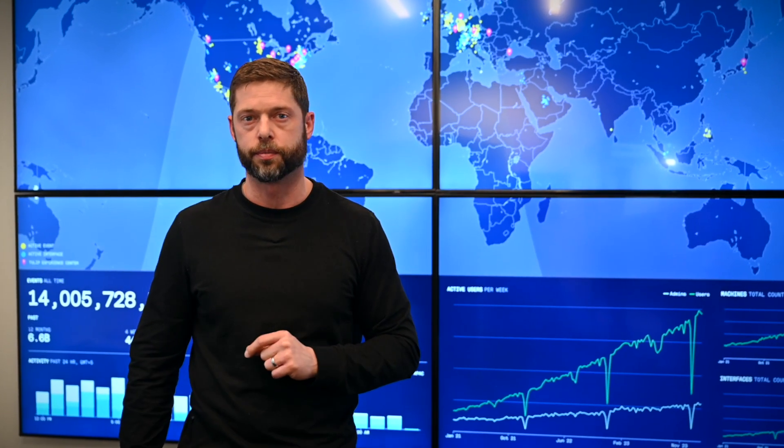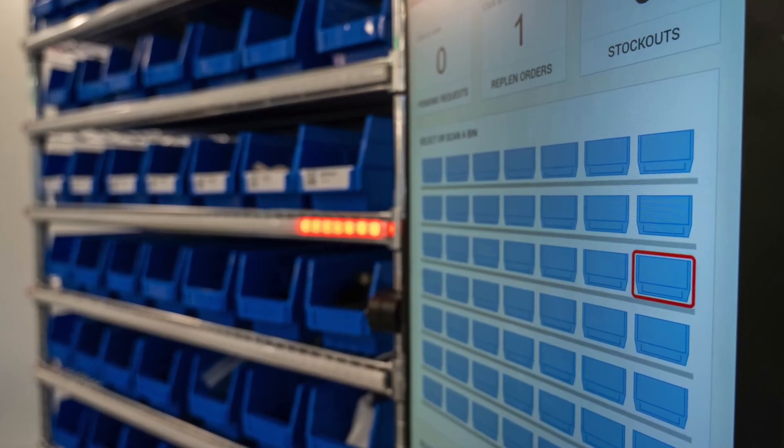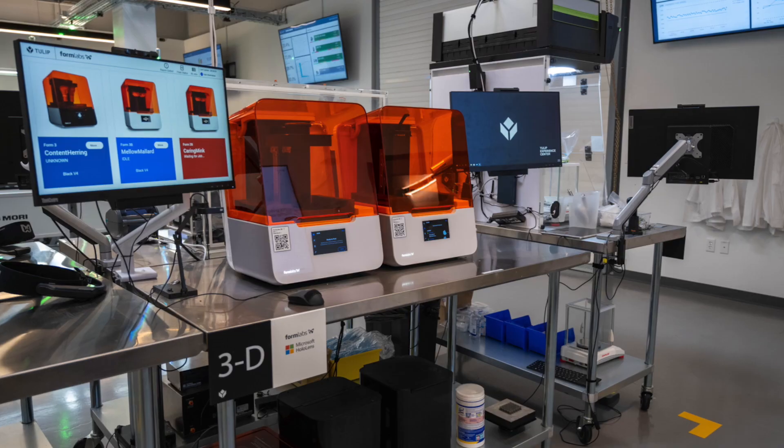How we interface with machines and devices, and how we empower operations on the shop floor. This is our Tulip Experience Center. We have a space like this in over a dozen cities around the world, including Munich, Budapest, and Singapore. If you want to get a closer look at how Tulip integrates with shop floor devices and machines, let us know. We'd love to host you at one of our Experience Centers and show you how Tulip integrates with your frontline systems and processes.